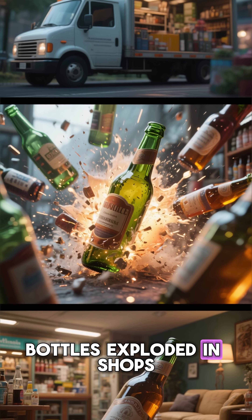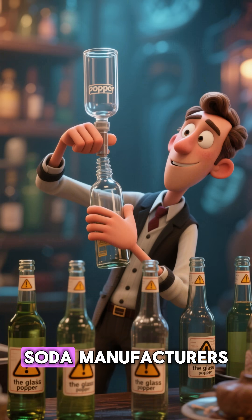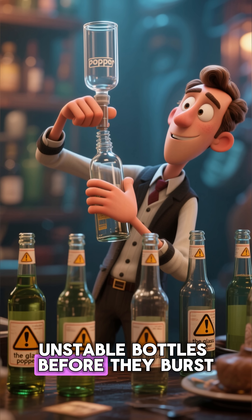Bottles exploded in shops, on delivery trucks, even in people's homes. Soda manufacturers actually hired workers called glass poppers, whose job was to safely open unstable bottles before they burst.